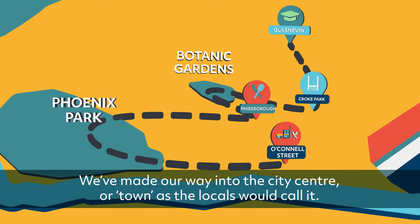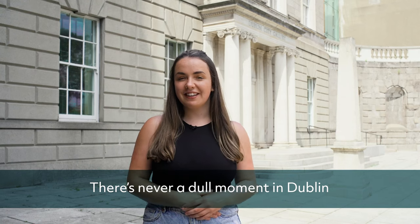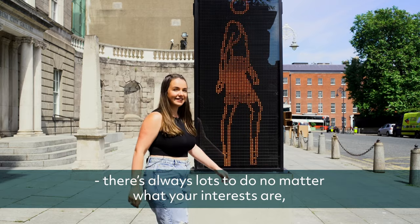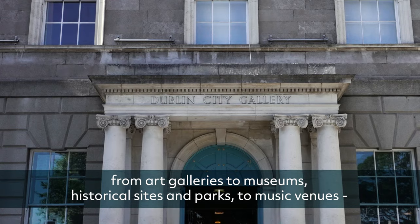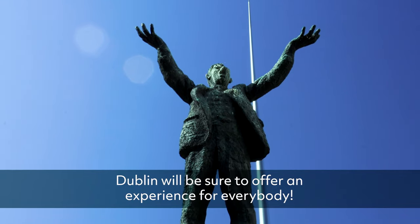We've made it into the city centre, or 'town' as the locals would call it. There's never a dull moment in Dublin — there's always lots to do no matter what your interests are. From art galleries and museums, historical sites and parks to music venues, Dublin will be sure to offer an experience for everybody.